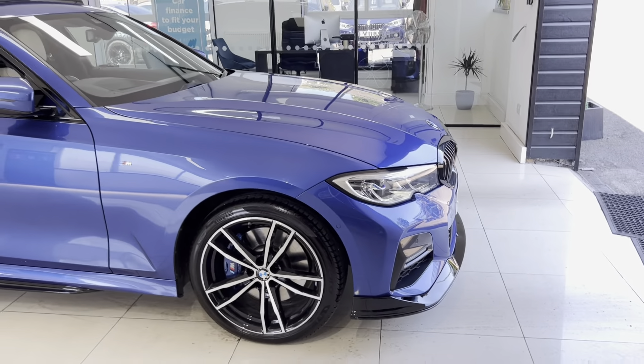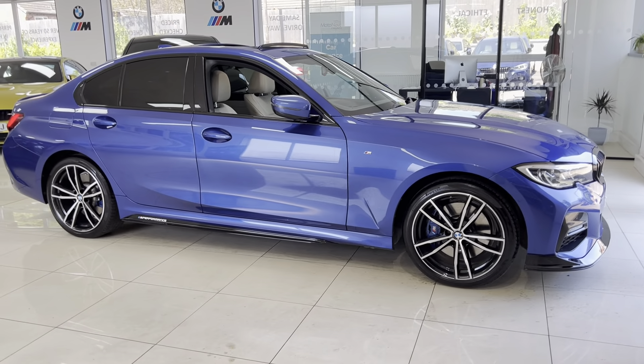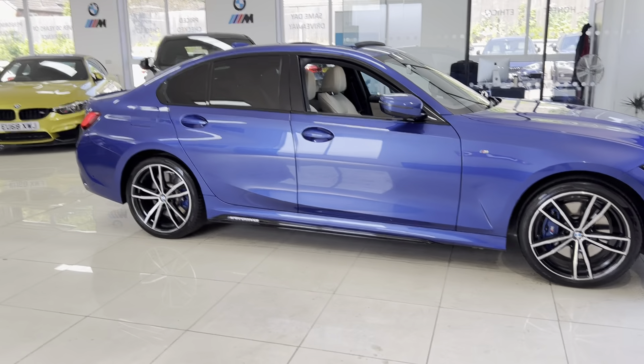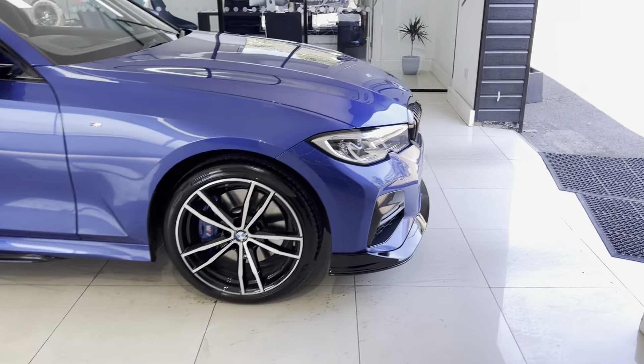We've added our front splitter, matching grills, side extensions, and Y&C performance decals. The car also comes with the M rear spoiler and our gloss black rear diffuser, which we'll show you in a moment.